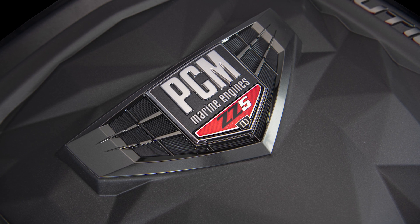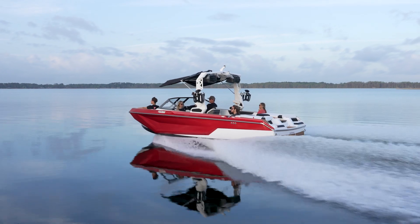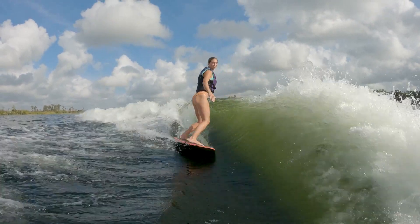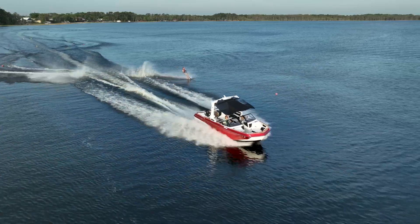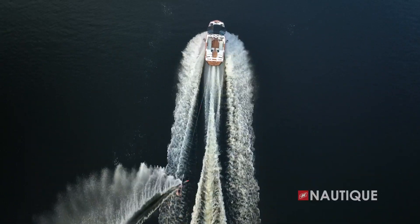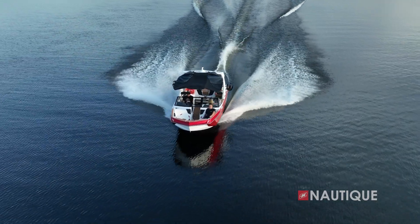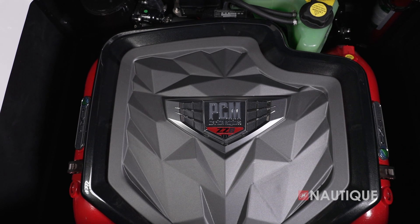We've teamed up with PCM Marine to bring you the best engine options in your GS22. It comes standard with the direct injection PCM ZZ5, which is a 5.3-liter engine. Or you can bump up to the 6.2-liter PCM ZZ6. If that isn't enough, this boat also has the all-new supercharged PCM ZZ8R engine option available, which has 570 horsepower and 600 foot-pounds of torque. The PCM ZR4 is also an option on this model, which is our 6-liter naturally aspirated offering. Whatever engine you choose in your GS22, it's going to be an amazing performer. For more information on the engines, check out the video in the links below.